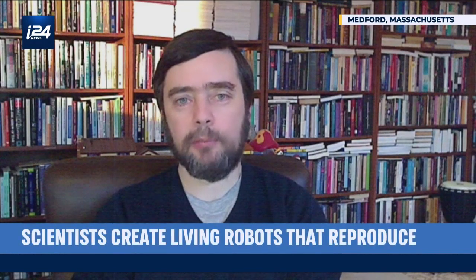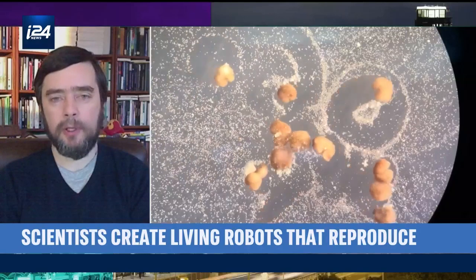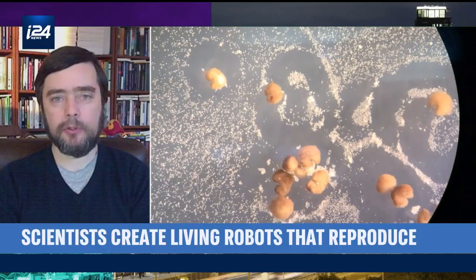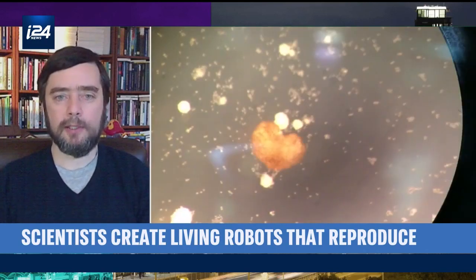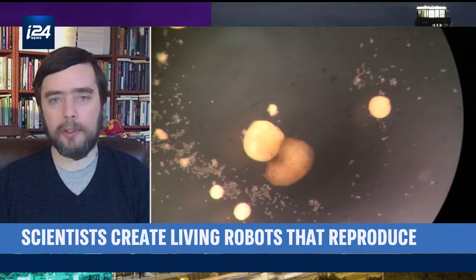One of the most important aspects of this technology is that it's going to force us to come up with better definitions of what is a robot and what is an organism. In the past, robots were made of metal and came off a factory, but that's actually not a great definition of robotics. The important thing here is that we are learning how to communicate with cellular collectives to get them to do the kinds of things we need them to do — for regenerative medicine, for engineering, and so on. This has elements of robotics and certainly has elements of the plasticity of natural life.